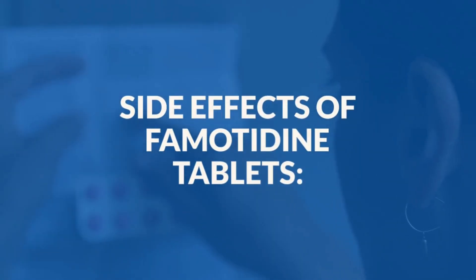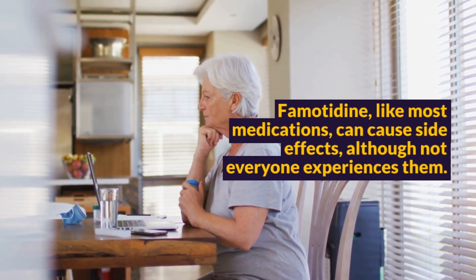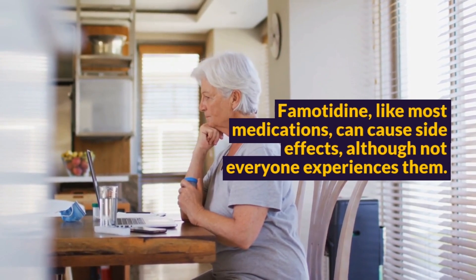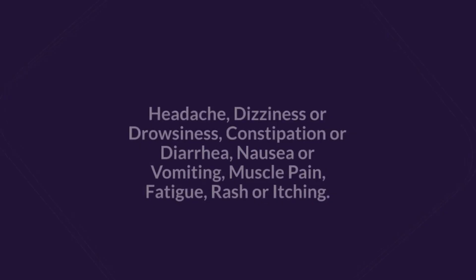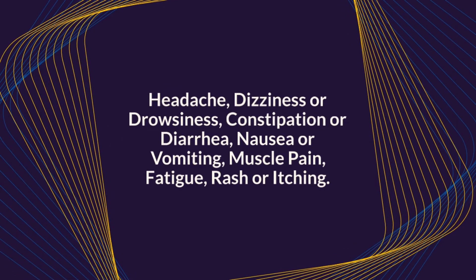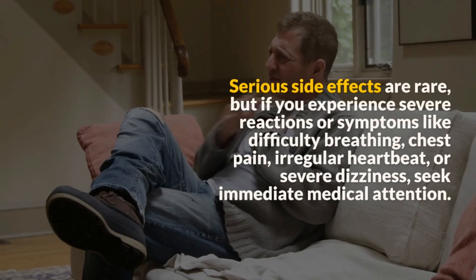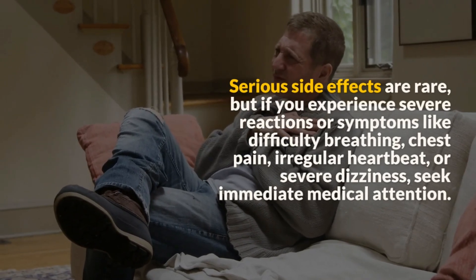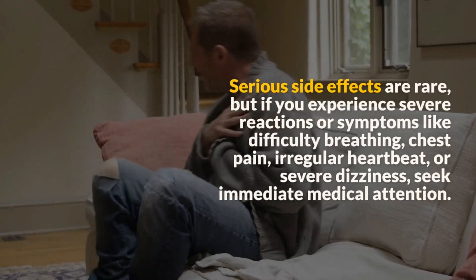Now, it's crucial to be aware of potential side effects. Famotidine, like most medications, can cause side effects, although not everyone experiences them. Common side effects may include headache, dizziness or drowsiness, constipation or diarrhea, nausea or vomiting, muscle pain, fatigue, and rash or itching. Serious side effects are rare, but if you experience severe reactions or symptoms like difficulty breathing, chest pain, irregular heartbeat, or severe dizziness, seek immediate medical attention.